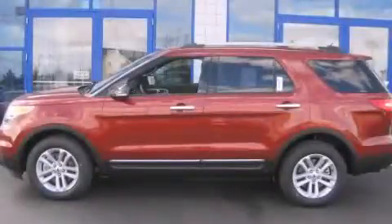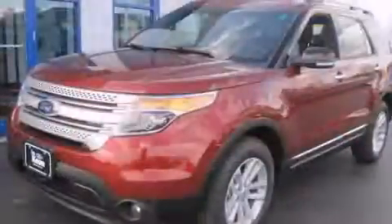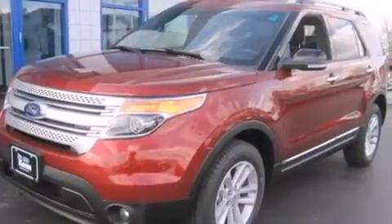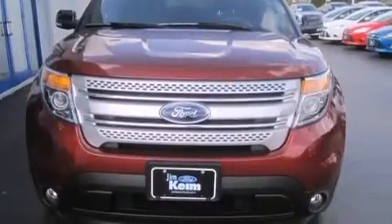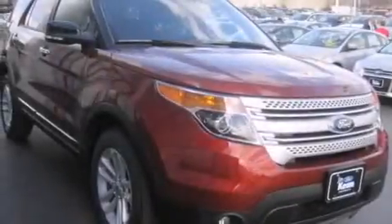This is a brand new 2014 Ford Explorer for when safety, size, and space are of importance. This SUV has an automatic transmission, a six-cylinder engine, and four-wheel drive.